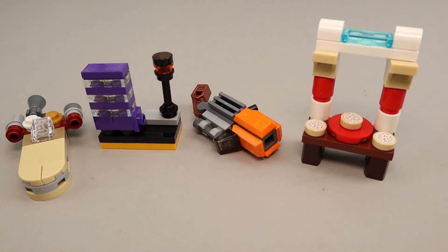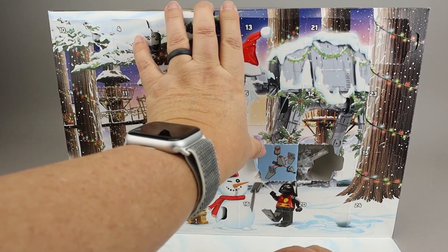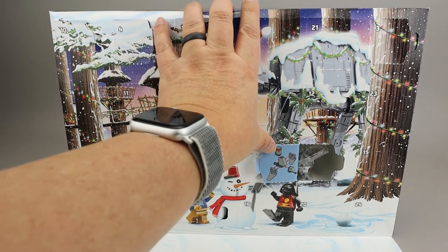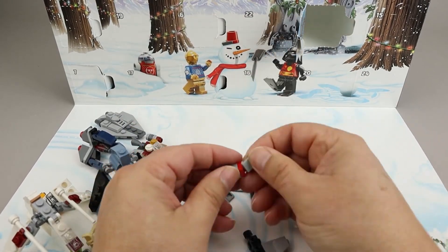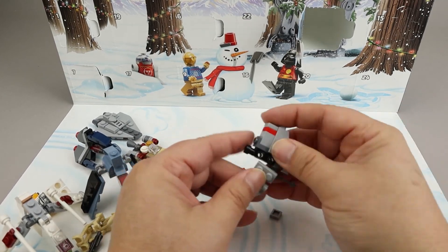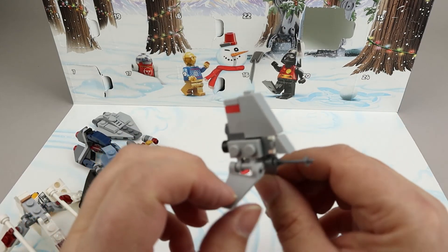Let's get into our day eight builds. Here's our Star Wars advent calendar — looking at day eight right underneath the AT-AT, and it looks like an imperial shuttle of some kind. Let's go ahead and get this shuttle built. There we have our imperial shuttle; I'll take a look and see if I can find the exact model.